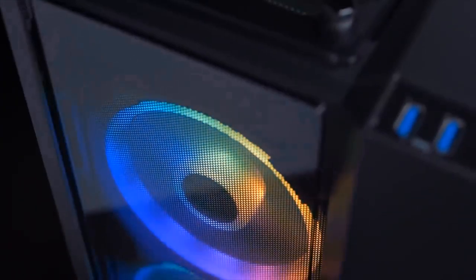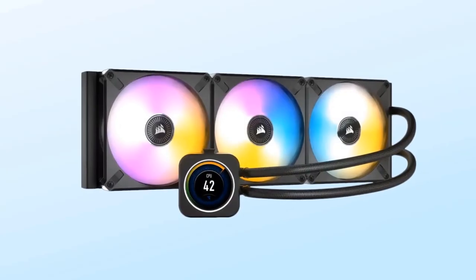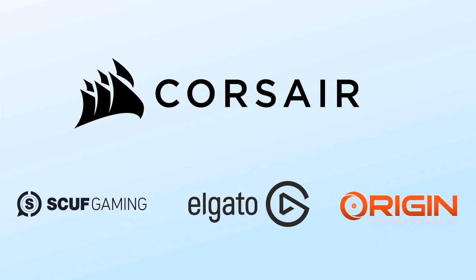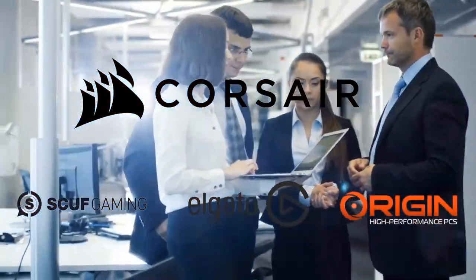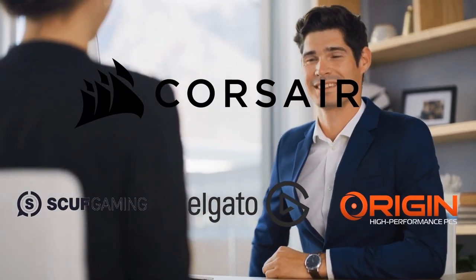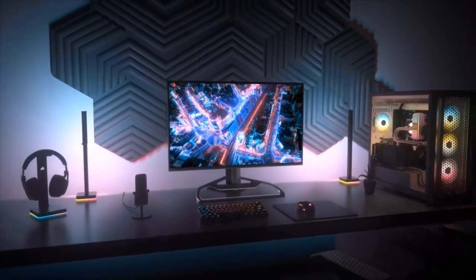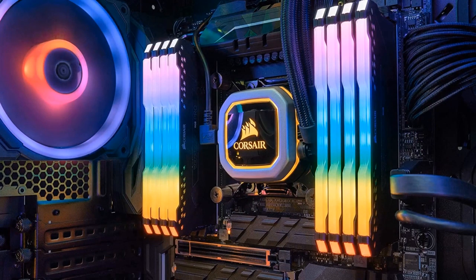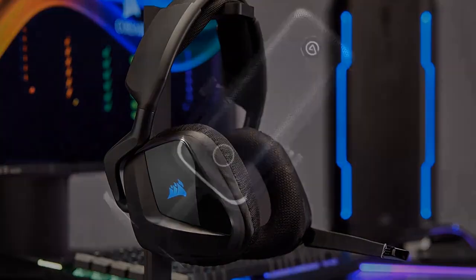Since then, Corsair has only grown as a major player in the PC gaming scene. Along the way, Corsair has either bought or partnered with smaller companies, such as Coolit Systems, which Corsair partnered with to produce their now-famous line of AIO liquid cooling units. Additionally, Corsair bought Elgato, Scuf Gaming, and Origin PC. These mergers not only helped Corsair grow their product lines but also increased the visibility of the smaller companies. Today, Corsair is a brand known for its wide range of products, reliability, and performance. You'll find the Corsair logo on fans, coolers, keyboards, mice, headsets, mics, monitors, and more.